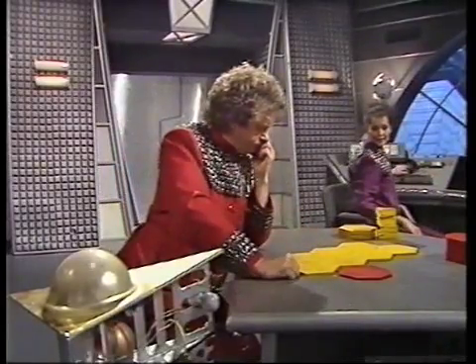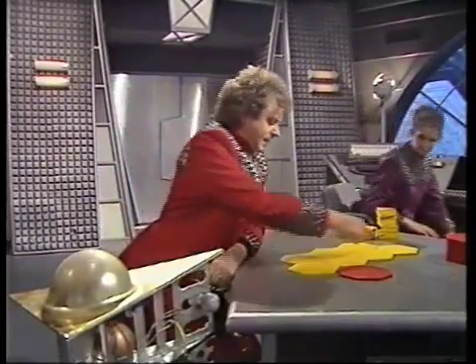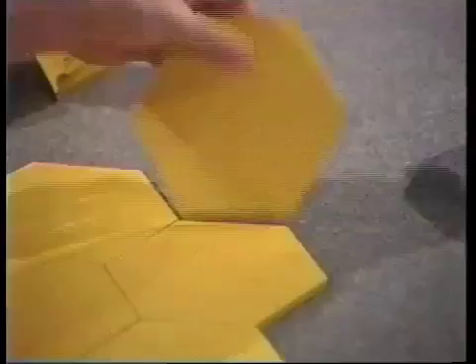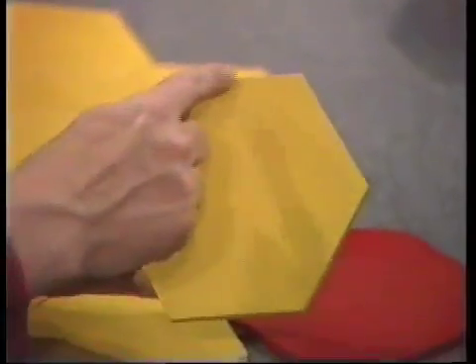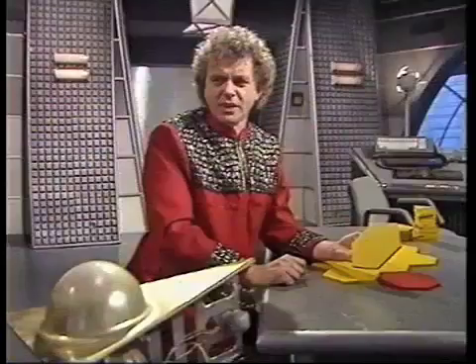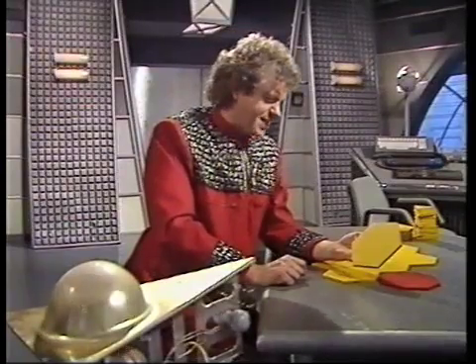What's the matter, Zach? Well, these all fit. These one, two, three, four, five, six-sided shapes. What do you call them, Hudson? Hexagons. Hexagons, that's it.